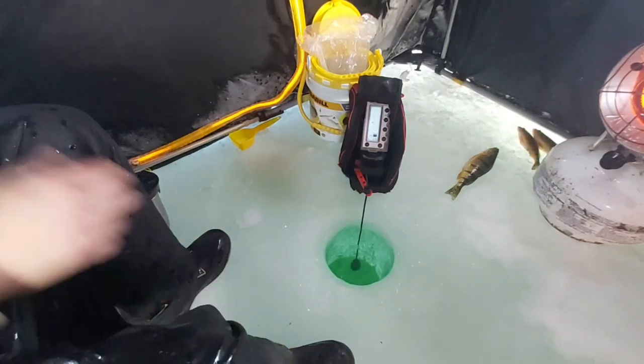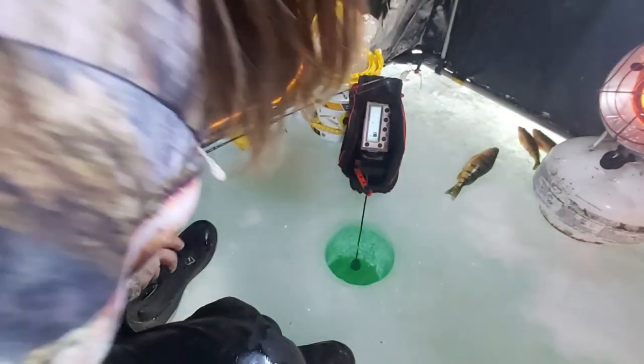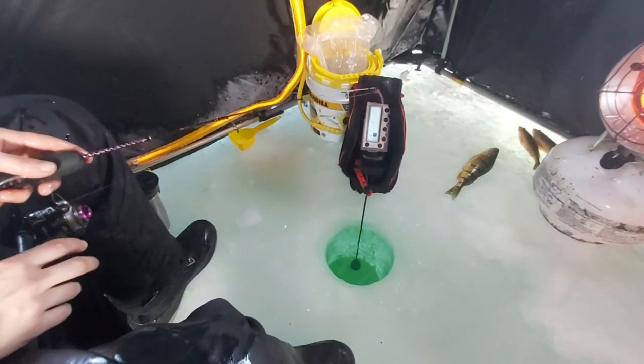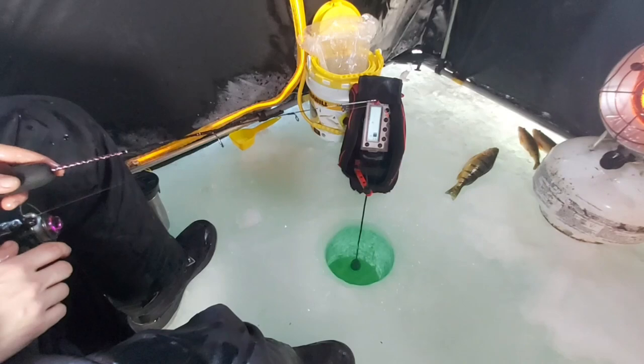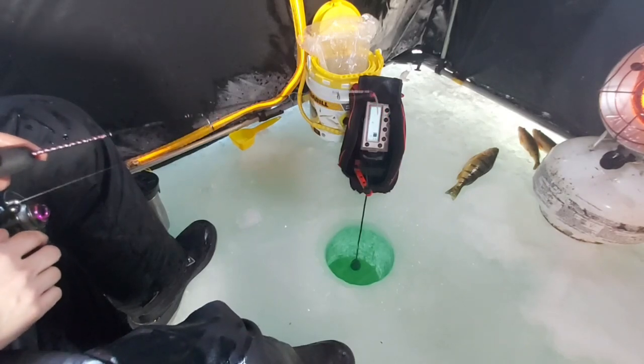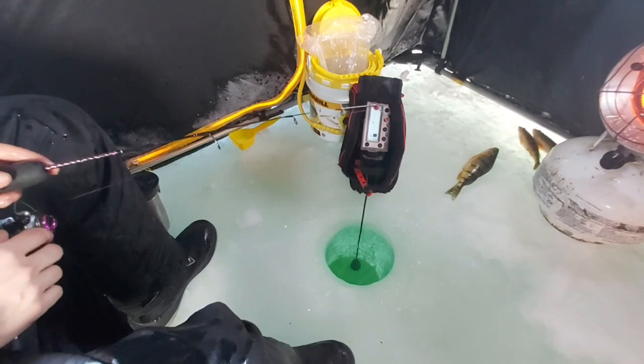It's hard to just continuously film so I couldn't get the other ones on film, and the first one I thought my camera was on but it wasn't. It's going to be hard to see down the hole for the next little while, but that was probably about a 13 to 14 inch lake herring.